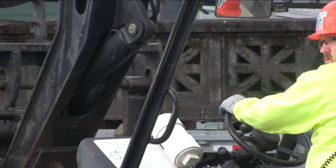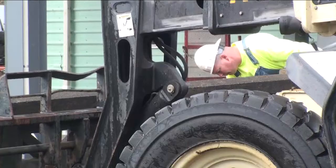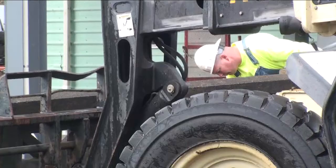Crews are just trying to get a handle on the first load of 30 twenty-foot pieces of concrete bridge railing. It's a very involved process — don't try this at home.